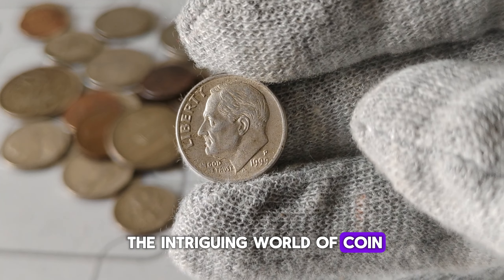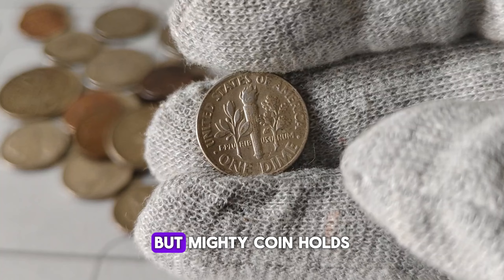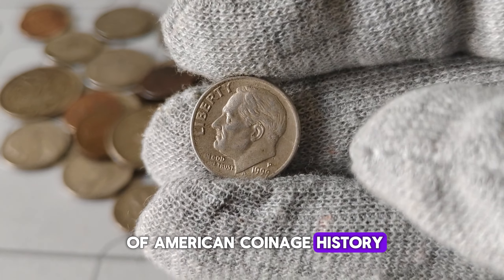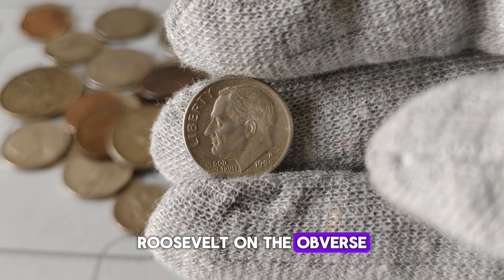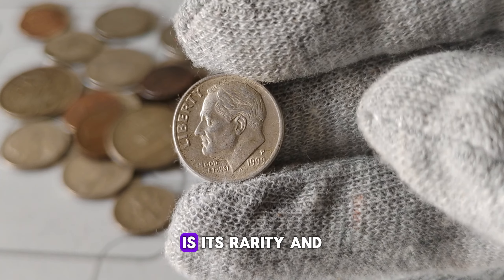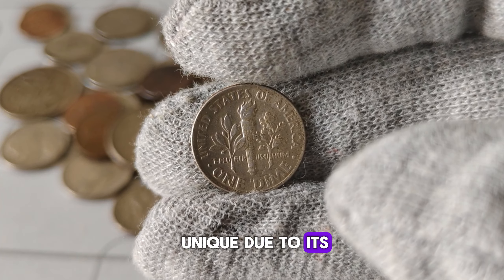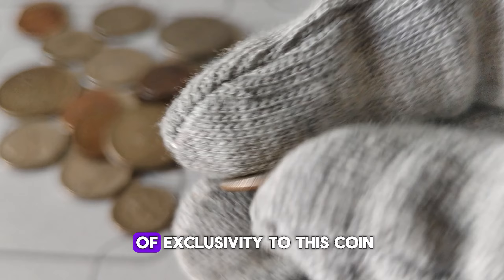We're diving into the intriguing world of coin collecting, focusing specifically on the 1999-P Mint Mark Roosevelt dime. This small but mighty coin holds a lot of history and value, so let's explore its journey together. The 1999-P Mint Mark Roosevelt dime is a special piece of American coinage history. Minted at the Philadelphia Mint, it features the portrait of President Franklin D. Roosevelt on the obverse and a torch on the reverse, symbolizing liberty. What makes this dime particularly interesting to collectors is its rarity and potential value. The P Mint Mark signifies that it was minted in Philadelphia, adding an extra layer of exclusivity to this coin.